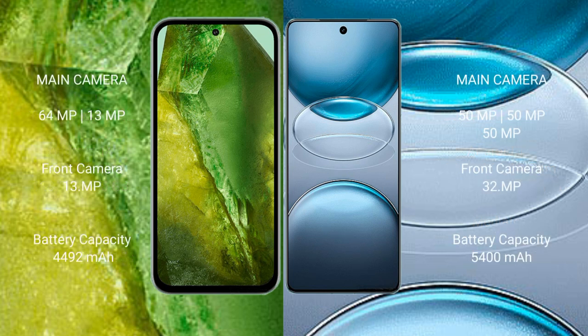Google Pixel 8a features a rear dual camera setup with 64MP plus 13MP, and a 13MP front camera.